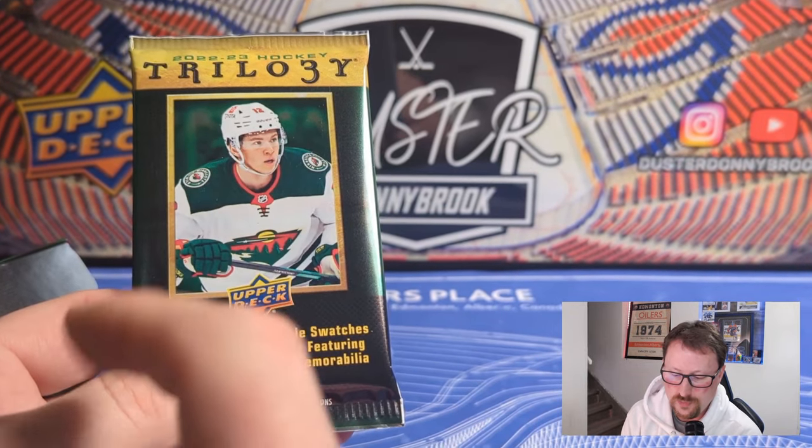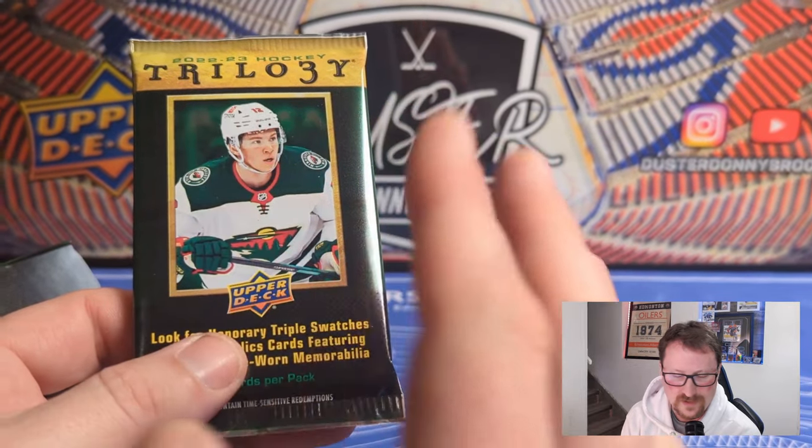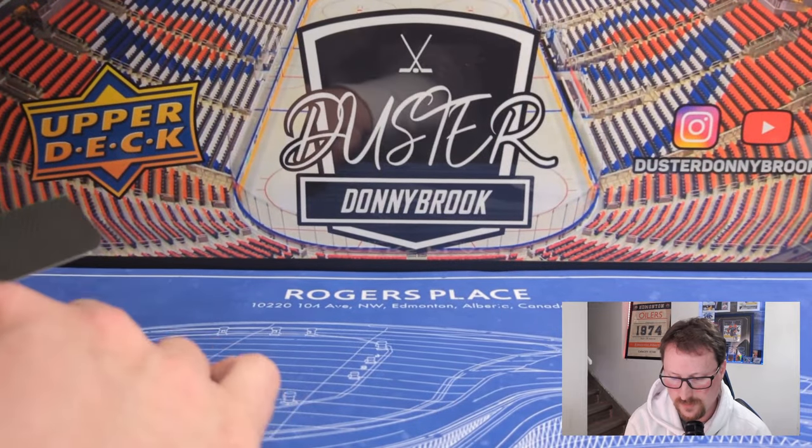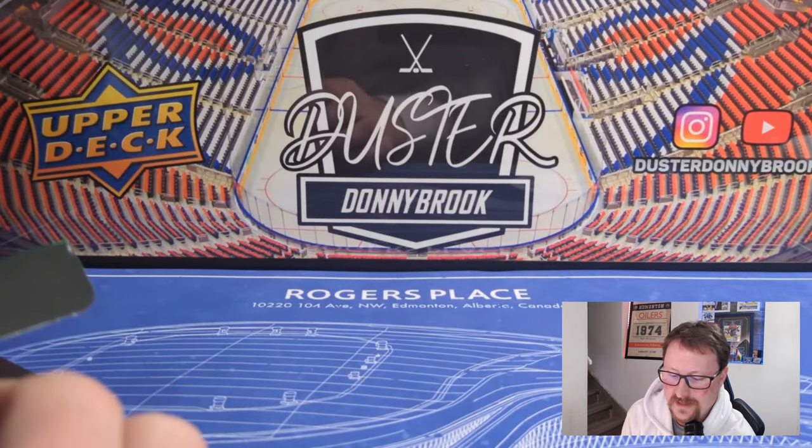All the videos I was watching, if there were any two plexi hits, they were on the top. Lots of guys were pulling hits off the top. My other box, the hits weren't on the top. So I don't know — just in case though, I'll put the two top packs aside as well.